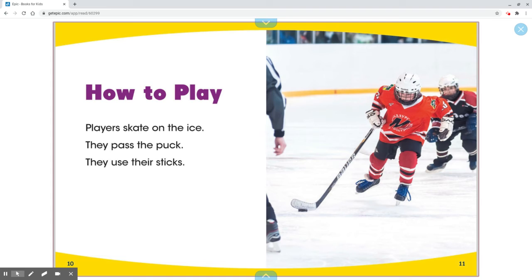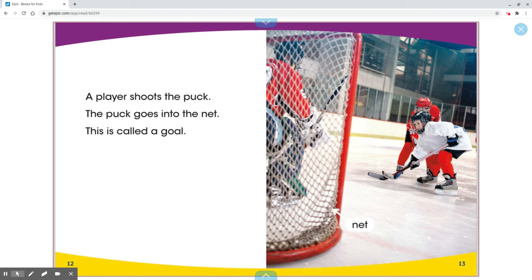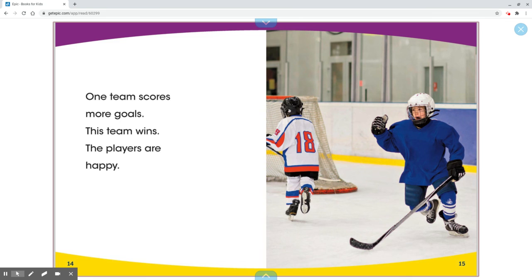How to Play. Players skate on the ice. They pass the puck. They use their sticks. A player shoots the puck. The puck goes into the net. This is called a goal. One team scores more goals. This team wins. The players are happy.